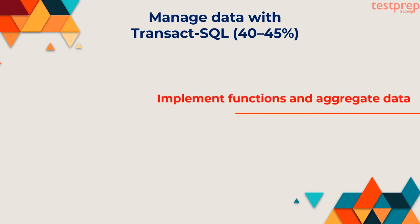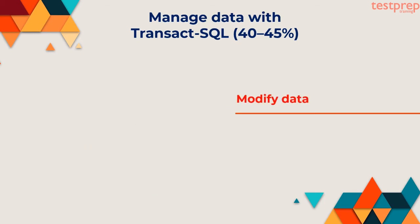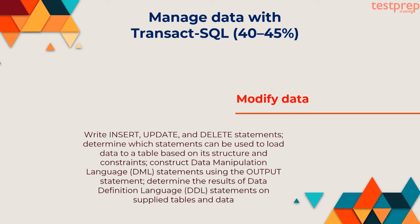Third, implement functions and aggregate data: construct queries using scalar-valued and table-valued functions, identify the impact of function usage to query performance and WHERE clause searchability, identify the differences between deterministic and non-deterministic functions, use built-in aggregate functions, use arithmetic functions, date-related functions, and system functions. Fourth, modify data: write INSERT, UPDATE, and DELETE statements, determine which statements can be used to load data to a table based on its structure and constraints, construct data manipulation language statements using the OUTPUT statement, determine the results of data definition language statements on supplied tables and data.